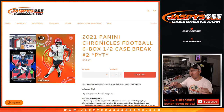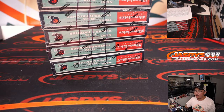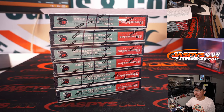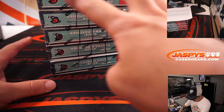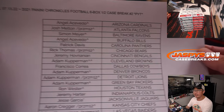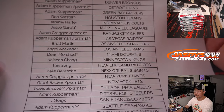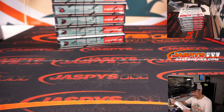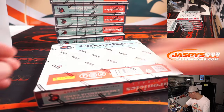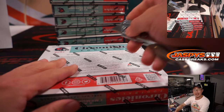Hi everyone, Joe for JaspiesCaseBreaks.com here. A little lozenge in my mouth, sorry if I'm a little mumbly. I'm coming out to the brand new release: 2021 Panini Chronicles Football 6-box half case Picker Team 2 — the second half of the case. Remember I did the first half not too long ago. Put those little Wolverine slash marks there so you know they're from the same case. Big thanks to this group here for getting into it. Let's see what we got — first half was pretty solid, hopefully the second half continues that trend. Good luck, everybody.